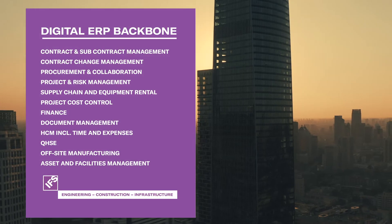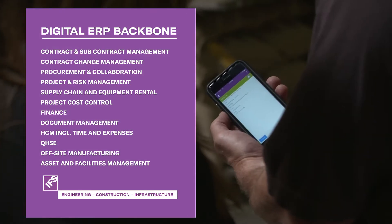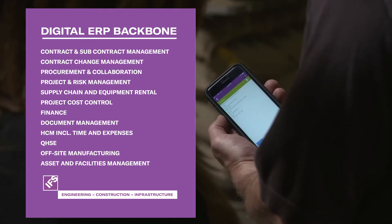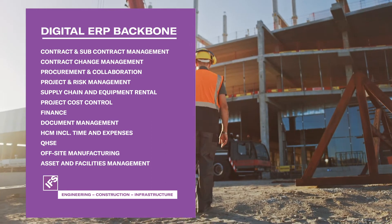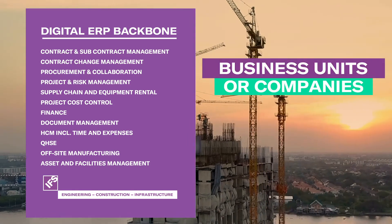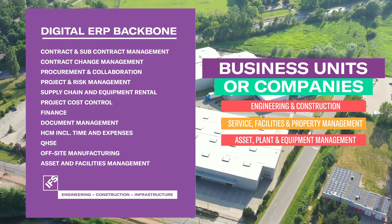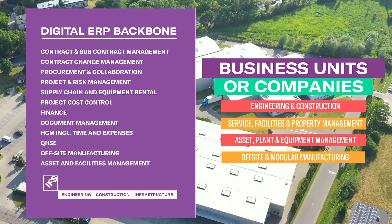Let's have a closer look at the IFS solution capability. Most of our customers are engineering or construction companies who are delivering and supporting projects using these main processes. What's very common is that our customers have multiple diverse business units or companies which we support.